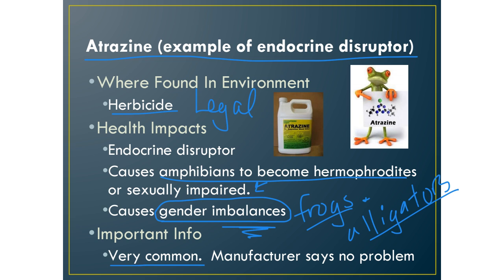Atrazine is very, very common. It is still used legally and in large amounts.